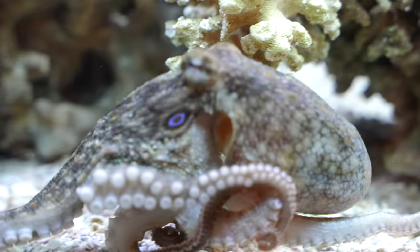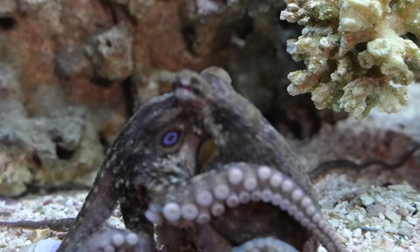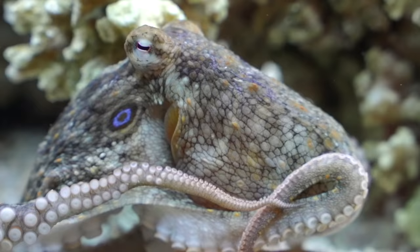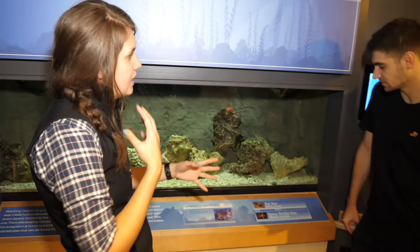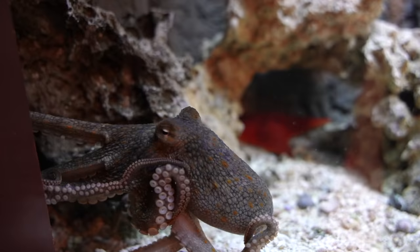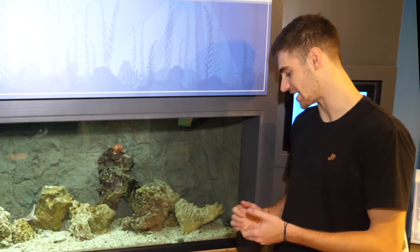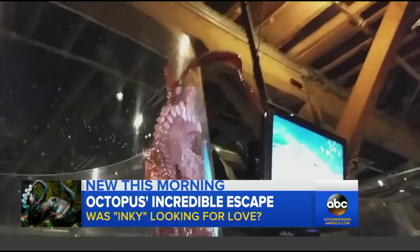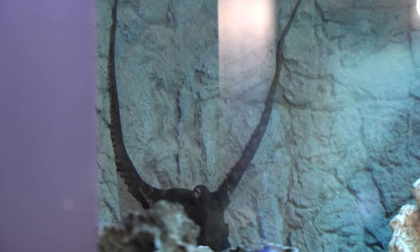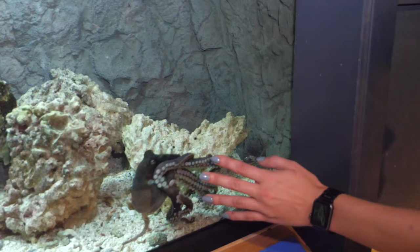Doug is a California two-spot octopus — apparently eating a crab. That blue ring on it is called an ocelli; it has one on each side, which is why it's called the California two-spot. The venom on these guys is actually very mild. Every single species of octopus has venom, and they utilize it to help detach meat from the exoskeleton of their prey. He just changed colors — they can change colors for a lot of different reasons. Octopuses have a pretty short lifespan, but Doug is a cooler-water octopus so his metabolism is slower and his lifespan is a little bit longer. Doug has flooded the back twice and would just spray water at people walking by — a little pain in the butt.